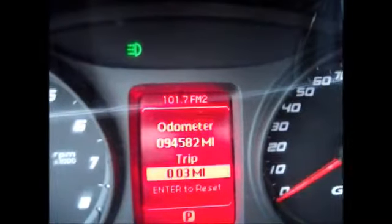Currently 94,582 miles on the odometer. There are extra speakers, still part of that extra sound system. The stereo has AM/FM radio, a CD player, and auxiliary line-in support.